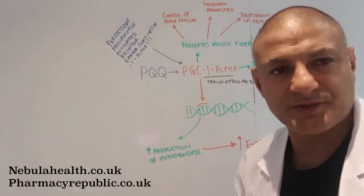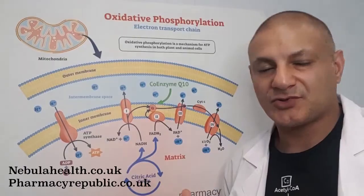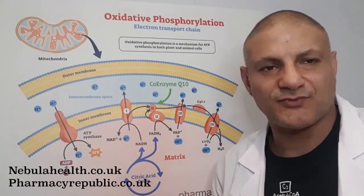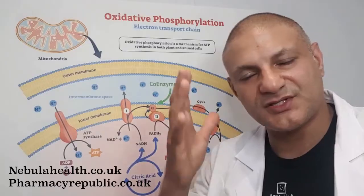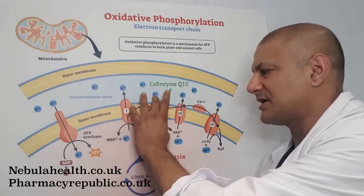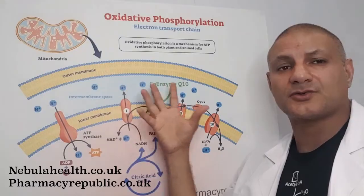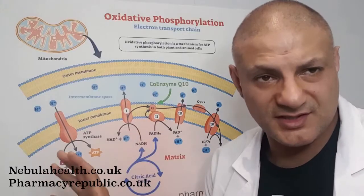In addition to PQQ's role in stimulating nuclear transcription factors, under certain conditions PQQ can catalyze redox reactions. Redox stands for reduction and oxidation — oxidation is loss of electrons, reduction is gain of electrons. In the electron transport chain, when we transfer electrons from protein complex to protein complex, we are essentially carrying out redox reactions, and these redox reactions power the production of energy.